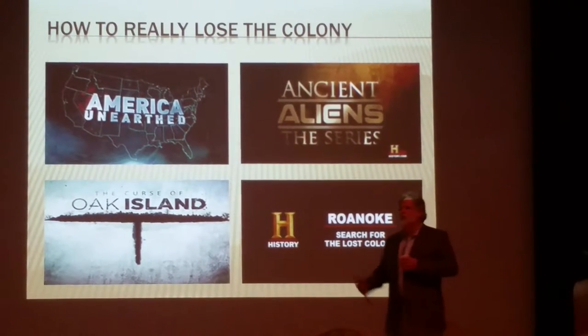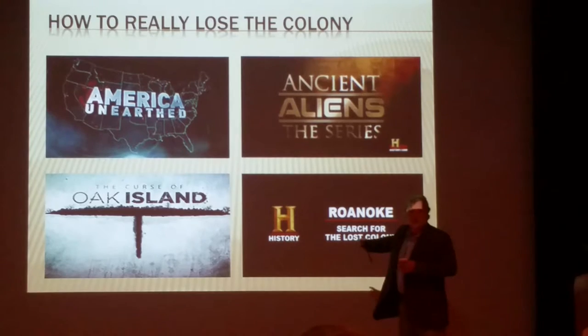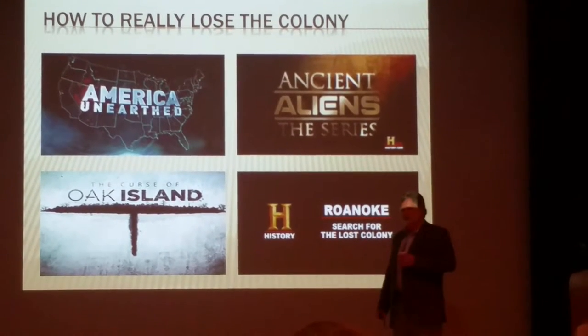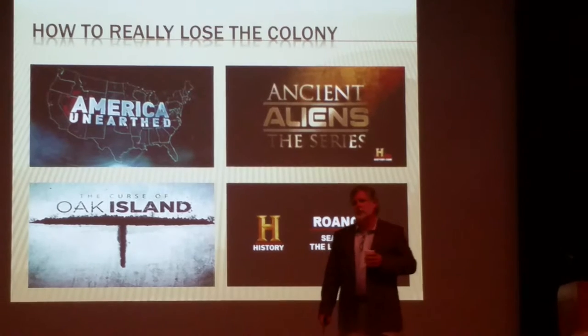You can have all the strongly supported research-based findings about the Lost Colony, but you will have a very hard time overcoming the kind of distortions that we see on programs like the History Channel. All the hard work of teams of archaeologists cannot undo one more Dare Stone story.